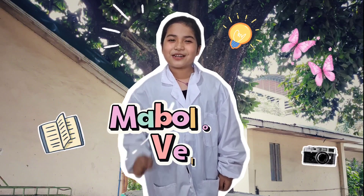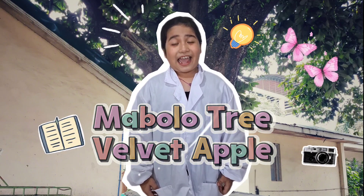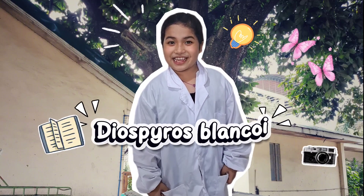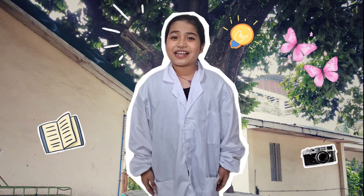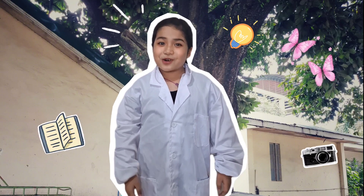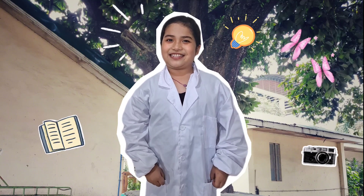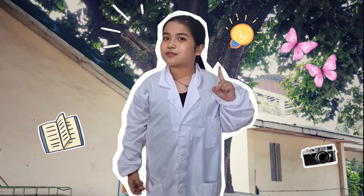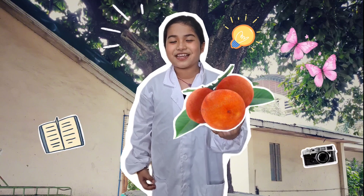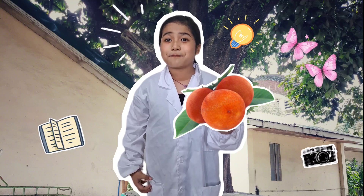Did you know that the Mabolo tree, or velvet apple, belongs to the Ebony family and carries the scientific name Diospyros blancoi? This evergreen can grow up to 20 meters tall with smooth, dark green leaves above and silvery, hairy undersides. Its most special feature is the fruit — a reddish-pink velvet skin with a scent that smells strongly of cheese and peaches.